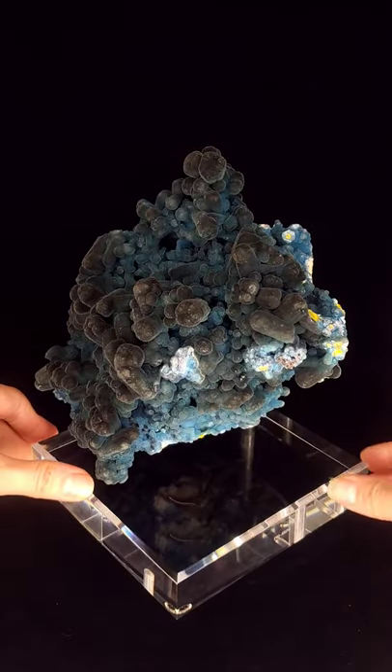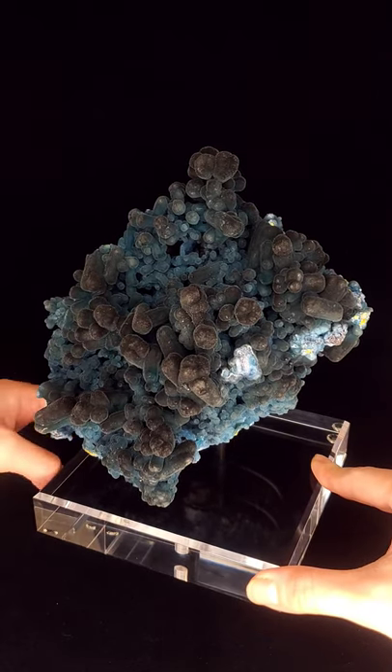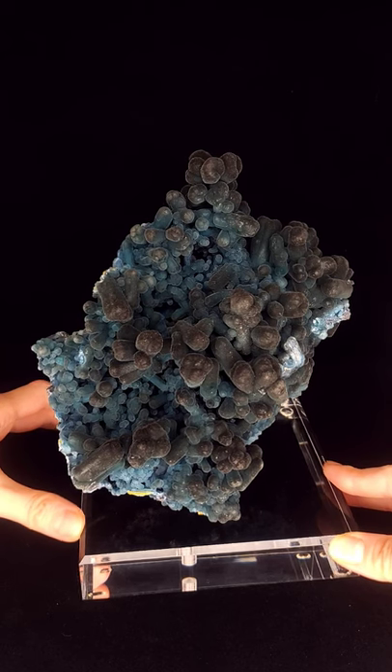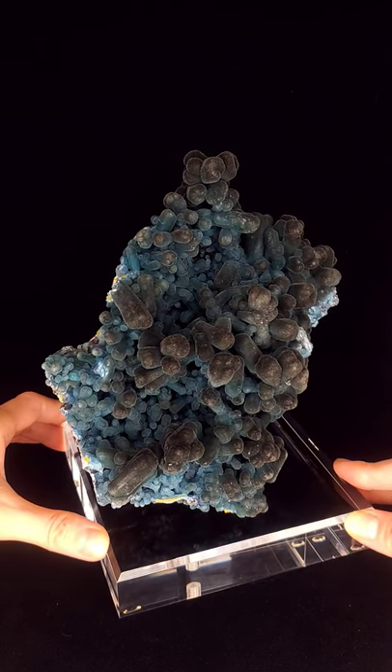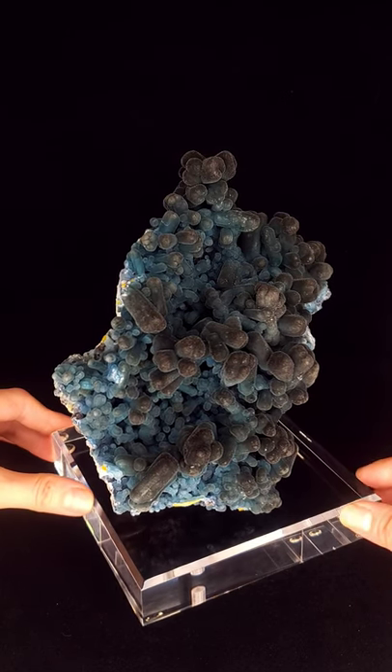Pyromorphite is a secondary lead mineral that forms in the oxidized zones of lead deposits. It's typically in a hexagonal crystallization that tapers towards its termination so it can resemble a wooden barrel, and the coloring can range from yellow to orange and green.